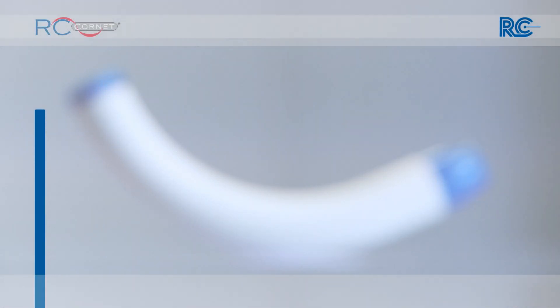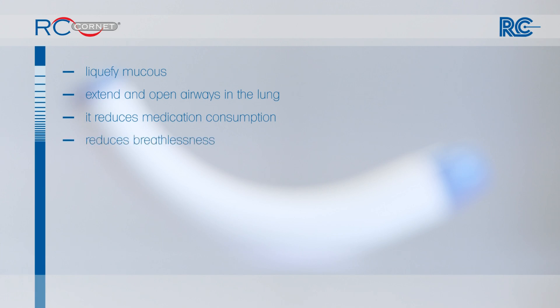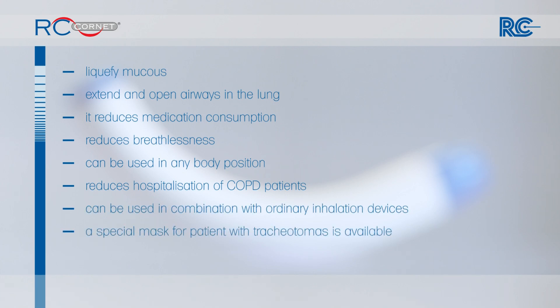The RC-Cornet helps to liquefy mucus, extend and open airways in the lung. It reduces medication consumption, reduces breathlessness, can be used in any body position, and reduces hospitalization of COPD patients. It can be used in combination with ordinary inhalation devices. A special mask for patients with tracheostomies is available, and five personalized settings are available.